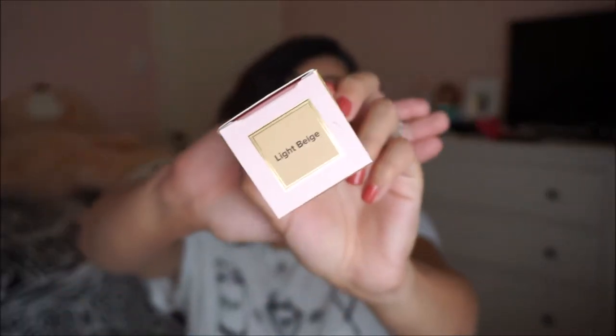The next thing I got was the Too Faced Born This Way Foundation. This is actually a repurchase — I really love this foundation. I'm in the color Light Beige. I really like it so I decided to repurchase it. That's the only things I got from Ulta.